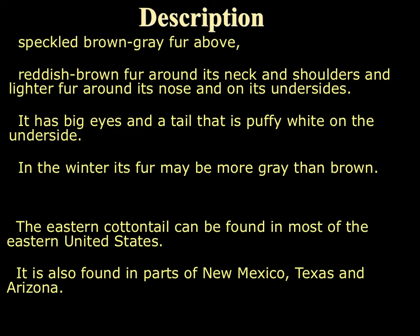A little description about these animals. They have a brown or gray-like fur on the dorsal side of their body. On the underside, they're usually a white color — that is where they get their cottontail name from, because they have a little puffy white underside that extends all the way out to their tail. These cottontails can be found in most of the eastern United States, and also in parts of New Mexico, Texas, and Arizona.